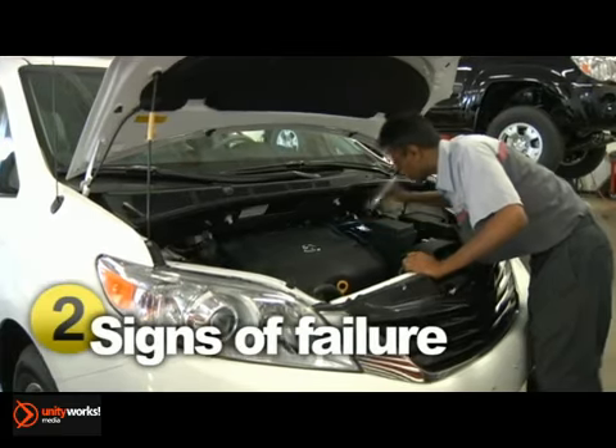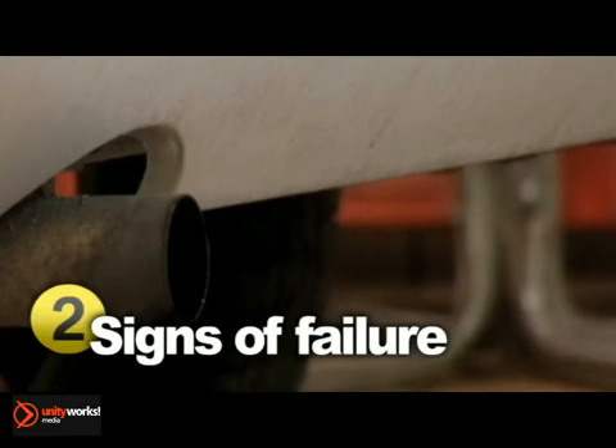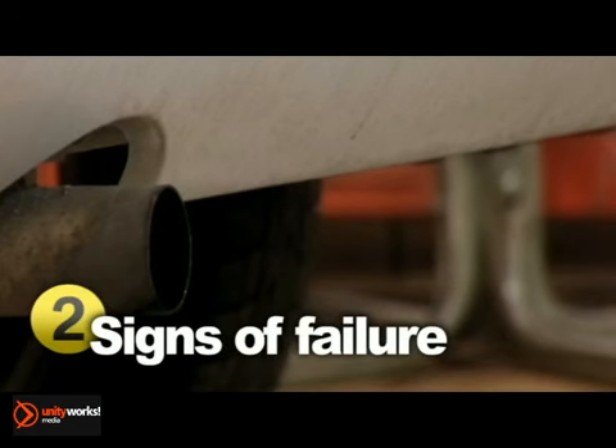Another problematic area is possible leaks from the catalytic converter, which degrade your vehicle's performance. Plus, leaking exhaust systems may violate emissions control laws and should be checked for carbon monoxide risks.